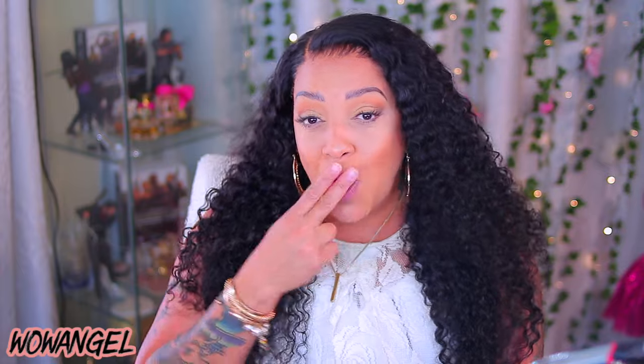This wig is quality. Make sure you check out Wow Angel on November 11th for their AliExpress sale. I will leave all the information and the specs down below. Make sure you rate, comment, subscribe, like, share — all that good stuff, girl. I will see y'all in my next video. I love you all. Stay diva and divalicious. Bye.